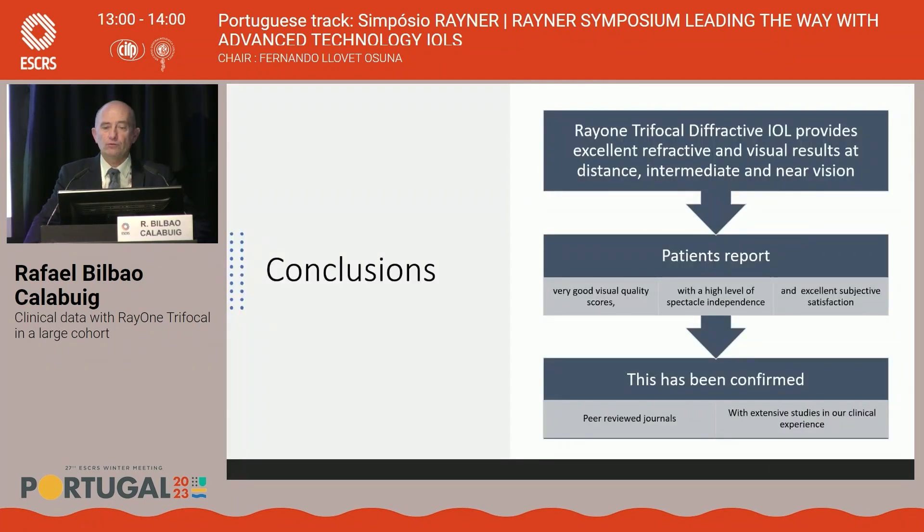In summary, the Ray-1 trifocal diffractive lens provides excellent refractive and visual results at all distances. This has been confirmed first by patient reports referring to excellent visual quality scores with a very high level of spectacle independence and excellent subjective satisfaction, and also confirmed by peer-reviewed journals and extensive studies in our clinical experience.